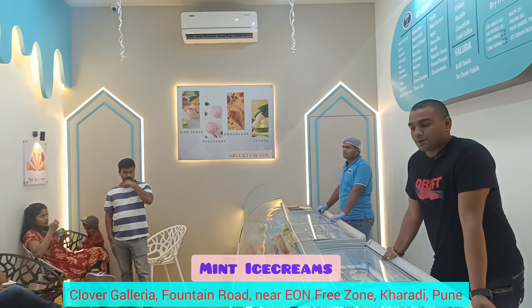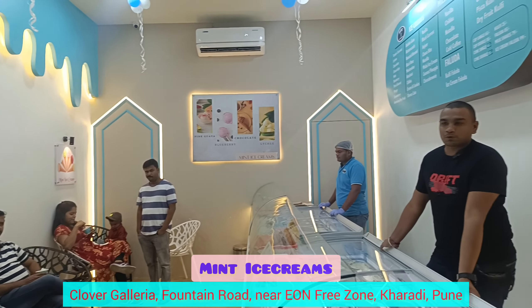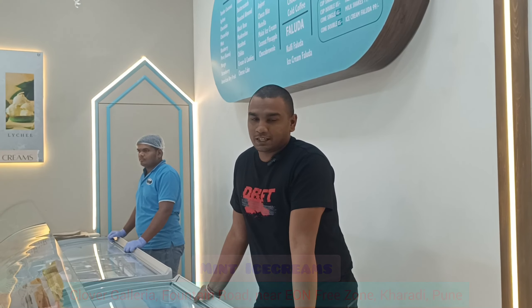Apart from this, we also serve milkshakes of premium quality, as well as cold coffee and other cold beverages. I request you all to visit us once at Mint Ice Cream. You can also check out our page on Instagram.